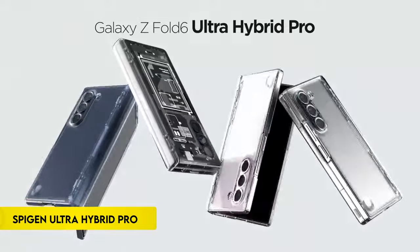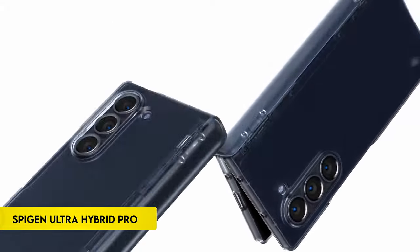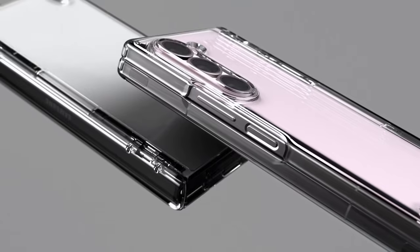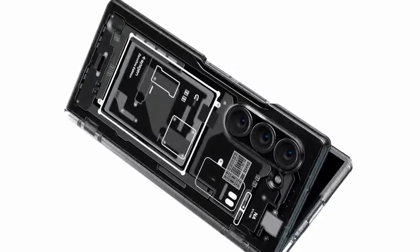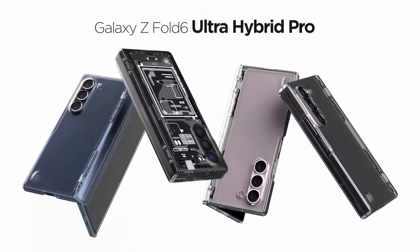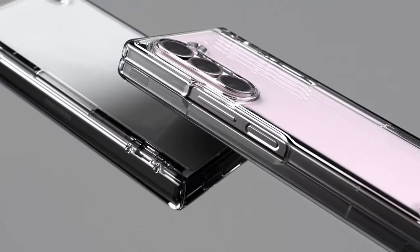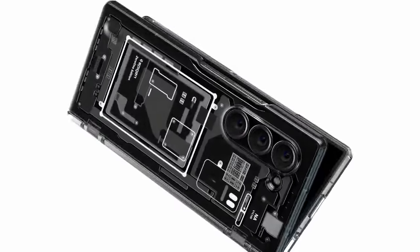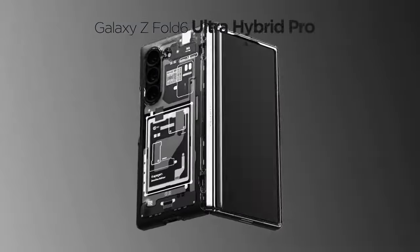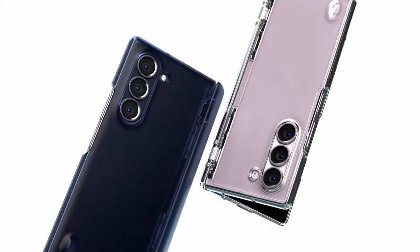Number 1: SpyGen Ultra Hybrid Pro. The SpyGen Ultra Hybrid Pro case offers a robust hybrid construction combining PC and TPU materials, fortified with air-cushion technology for enhanced durability in a sleek design. Its lightweight profile features a premium matte finish, ensuring both style and scratch resistance, while maintaining a pocket-friendly form. Tactile buttons provide solid feedback and effortless pressing, making it ideal for the Galaxy Z Fold 6, ensuring compatibility without compromising on protection or usability.